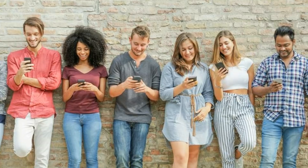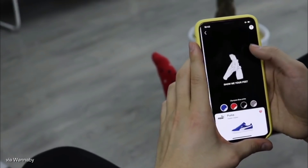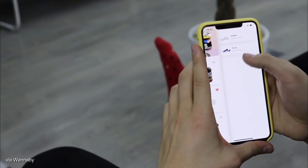That brings me on to my only real criticism of the app though — there simply aren't anywhere near enough footwear models on it. The range of shoes that WannaKicks supports at the moment is very limited; it only includes select trainers from Adidas, Nike, Puma, Reebok, and one or two other lesser-known brands.